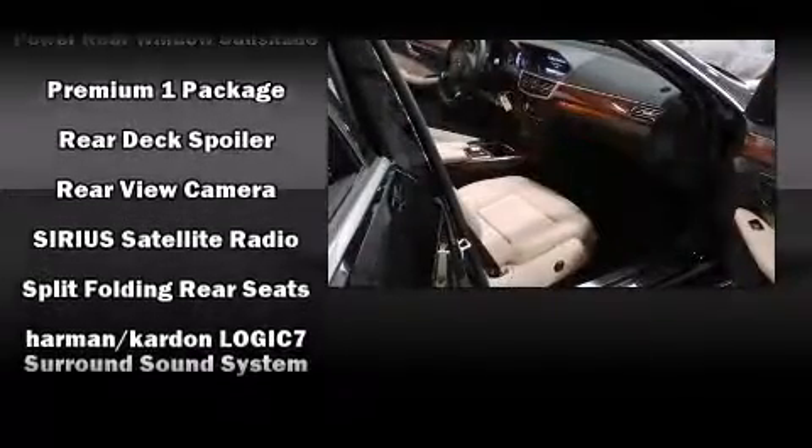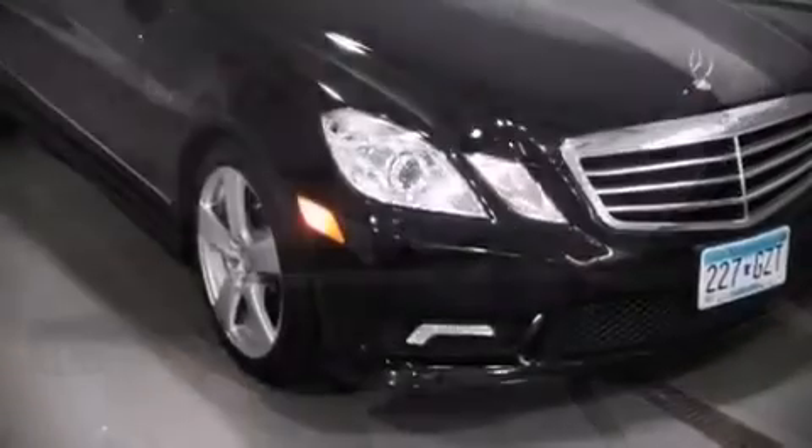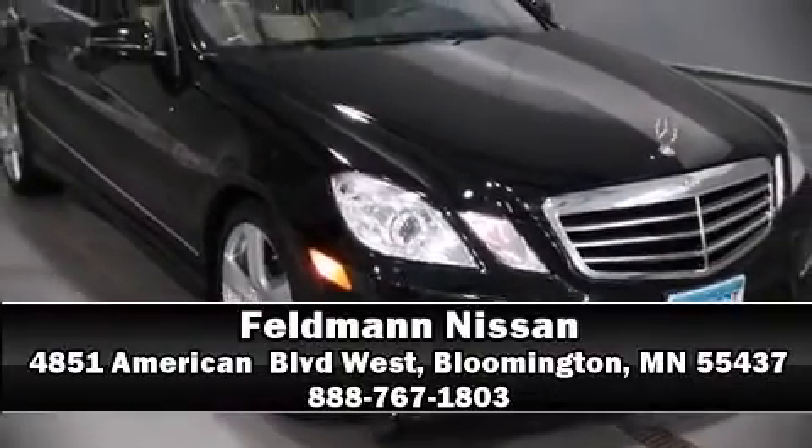A CARFAX history report indicates just one previous owner. Our team is professional and we offer a no-pressure environment. Please don't hesitate to give us a call.